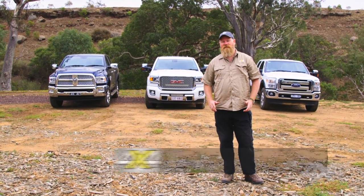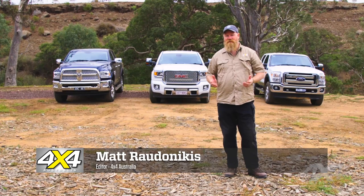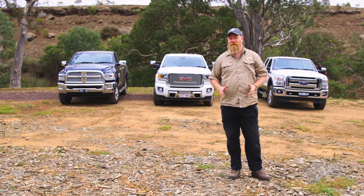There's no denying the popularity of 4x4 utes these days. Double cab utes — they're functional for the family. You can take them onto the work site, throw your camping gear into the back, whatever you want to do. The versatility is unrivalled. But they do have their limitations, and that is capacity. That's where these big fellas come in.